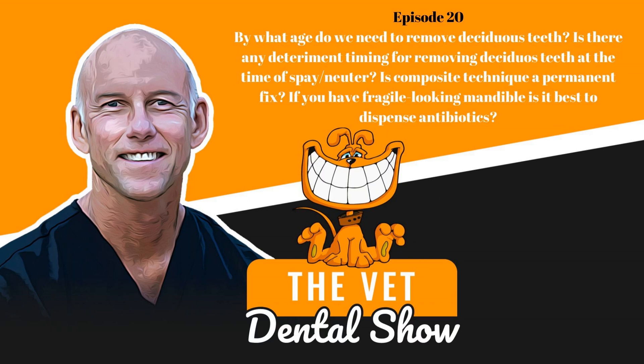Welcome to the Vet Dental Show. I'm Brett Beckman, a board-certified veterinary dentist. We come to you every week on Wednesday to provide the veterinarian and technician team some actionable things that you can use in your practice. This episode is going to be a recorded episode that we've done in the past — not the Vet Dental Show podcast, but some other information we know you're going to enjoy. So sit back and we'll see you at the end of the podcast.